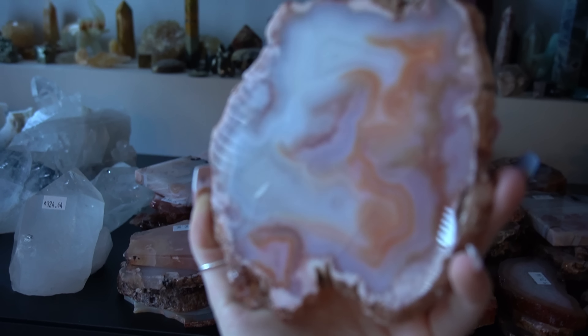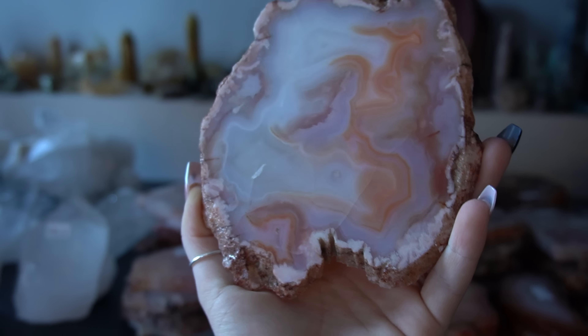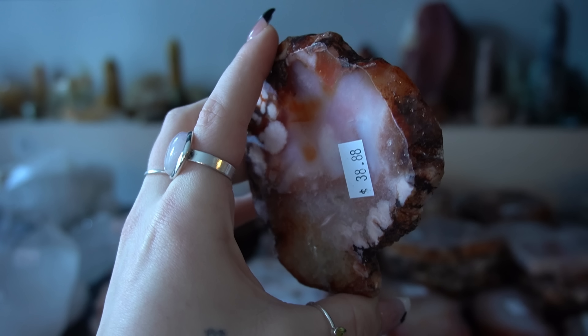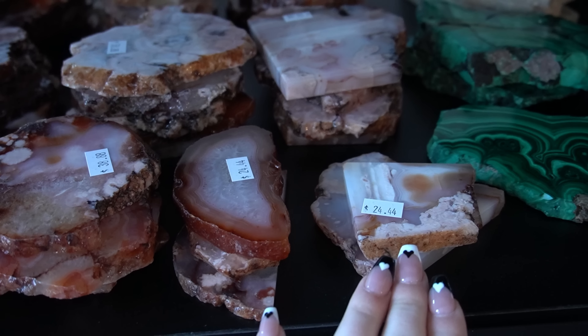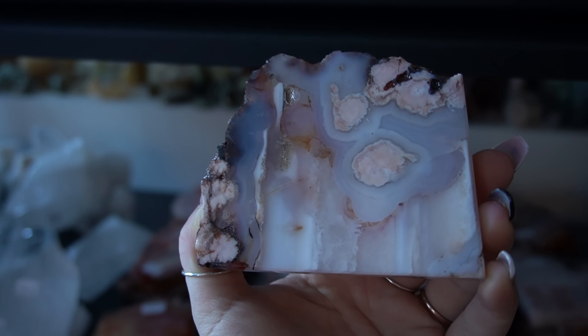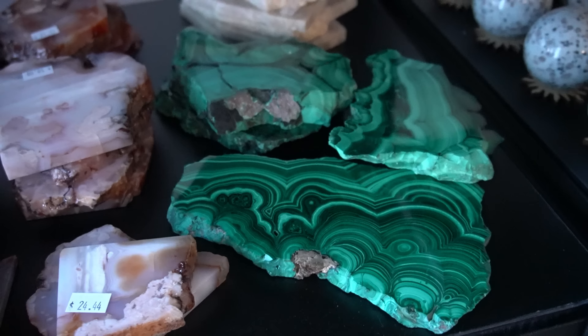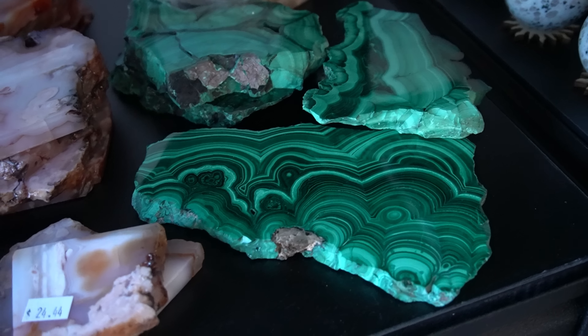Next up is a personal favorite of mine — we have all of these gorgeous carnelian slabs. These are carnelian flower agate; they are just gorgeous. Look at that banding. They do range in color, and the prices range from $24 all the way up to $98. Some of them are really unique — this one has a little bit of lilac slash blue coloring and the plumes are more pink.